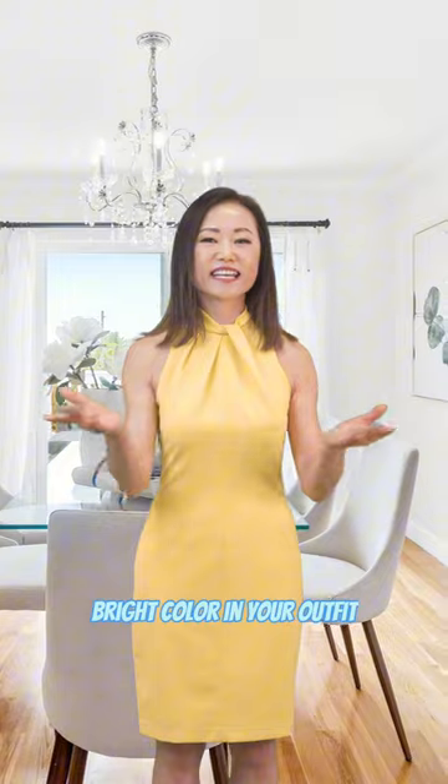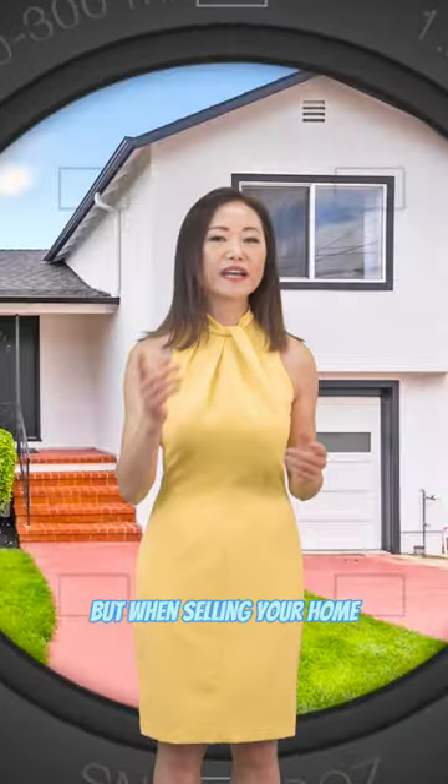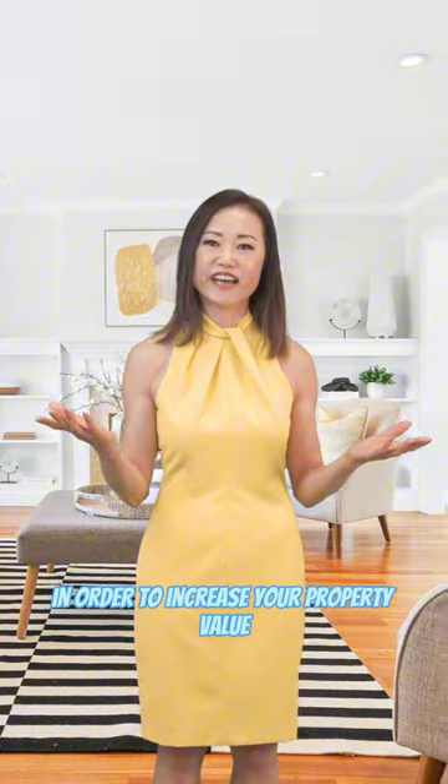Bright color in your outfit can bring out your personality, but when selling your home it is essential to neutralize the color in your house in order to increase your property value.